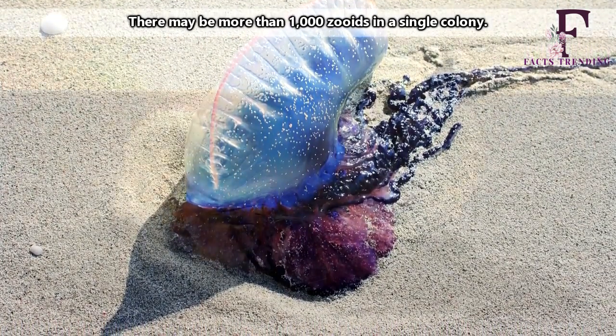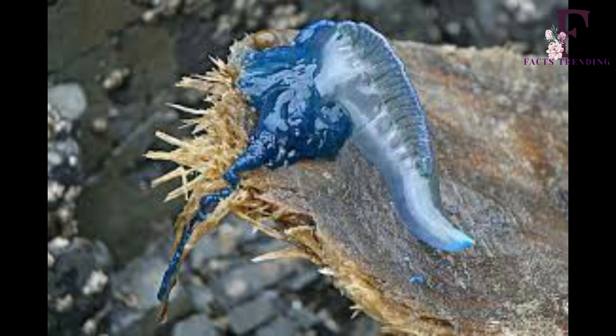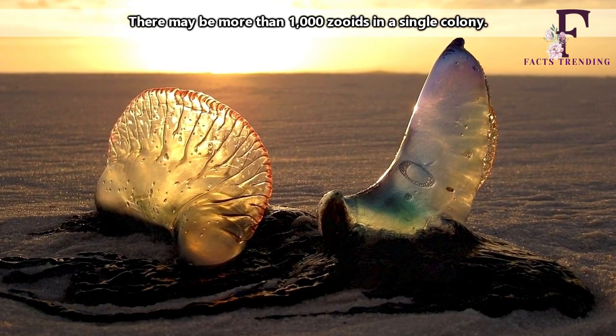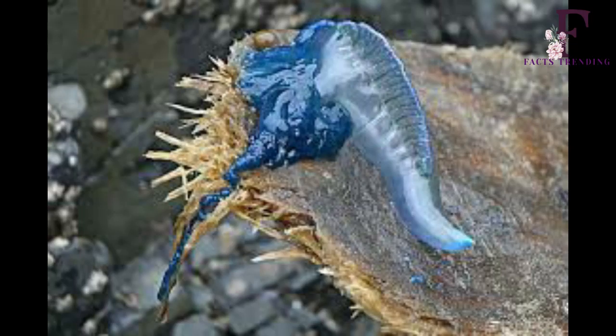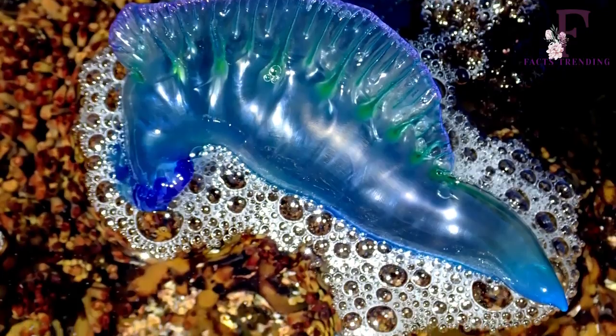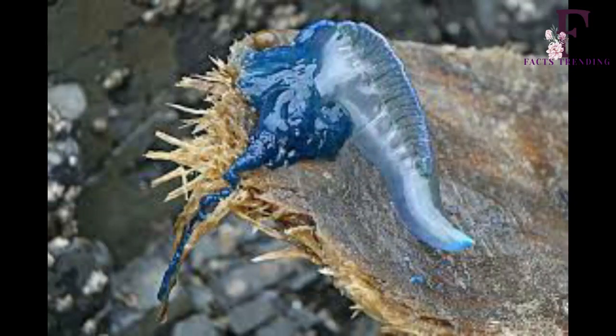Thankfully no one died during one of the most numerically large incidents involving the creatures in recent times. But it still left an astonishing number of people needing treatment from nearby lifeguards patrolling the beaches of Hollywood, Florida on a single day in 2018. The South Florida Sun Sentinel newspaper reported that 204 individuals, mainly tourists, were stung.